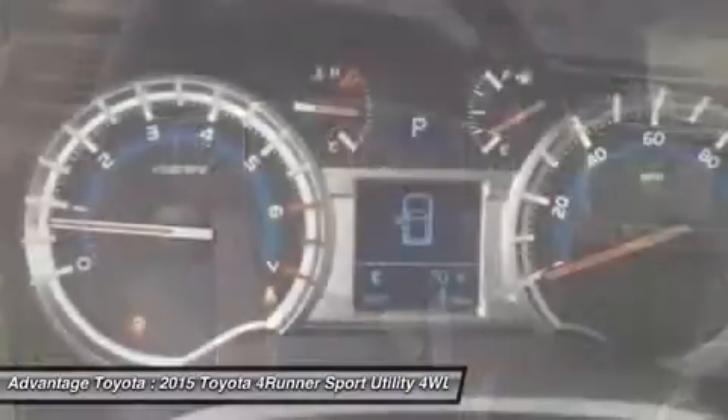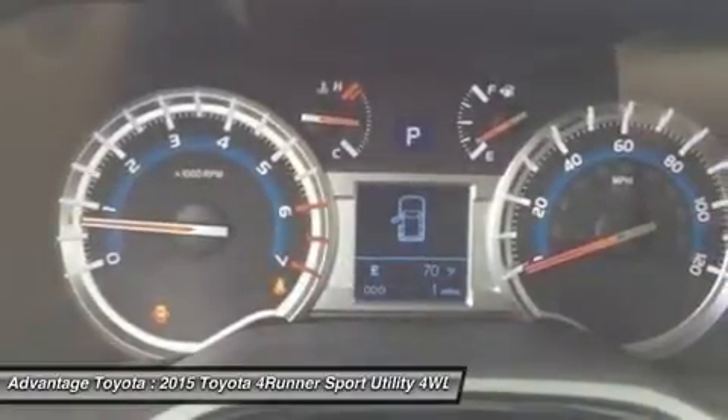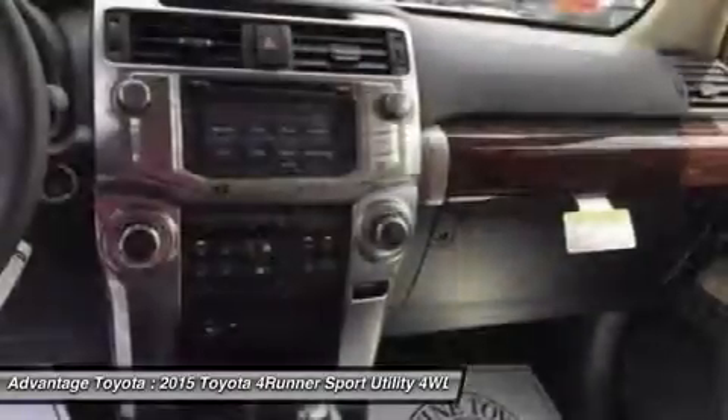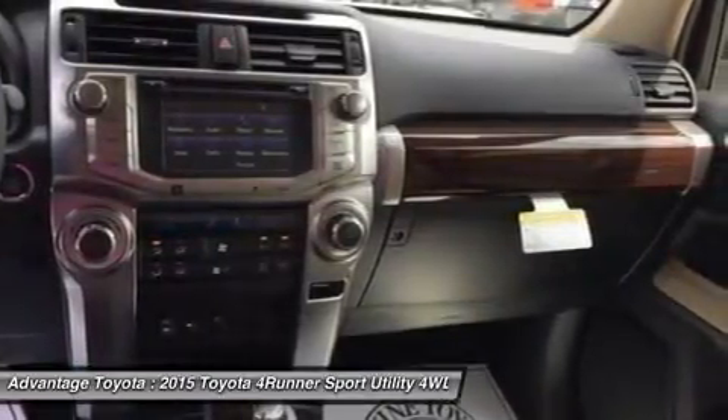Once inside, you will find that the cabin of the 4Runner interior is both functional and inviting. Drivers will welcome clear instrumentation with large buttons and rotary knobs for climate and audio controls.